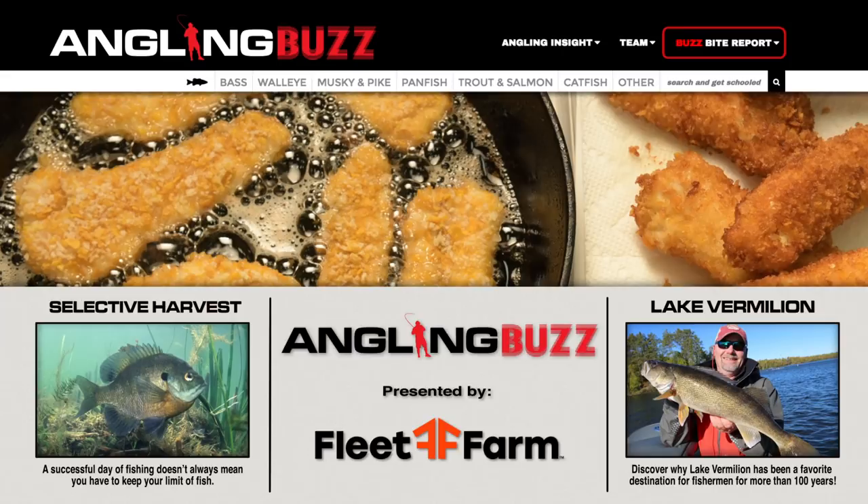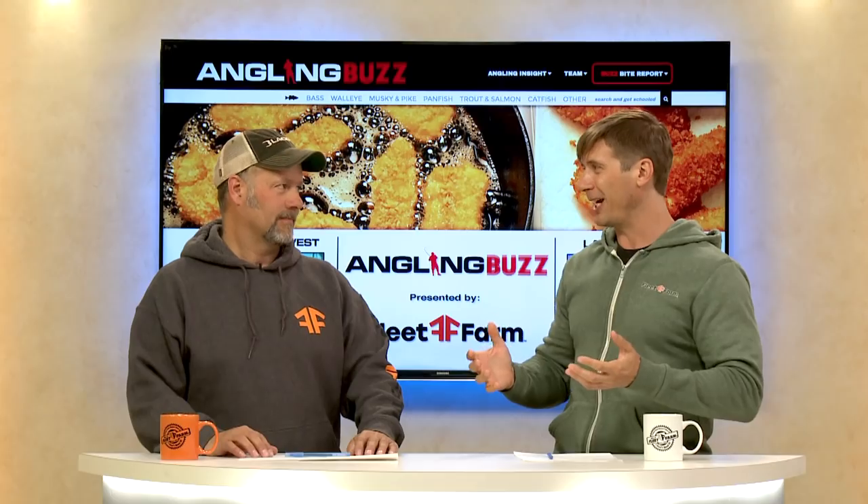On today's show, we're talking about selective harvest. This is Angling Buzz TV. I'm Troy Linder, and I'm Mike Hayner. It's a little bit different subject from other shows this season, but a very, very important one — selective harvest. With the advancements in technology and the rise of social media, we're catching more fish than ever. Good news for anglers, maybe not so good news for fish populations.